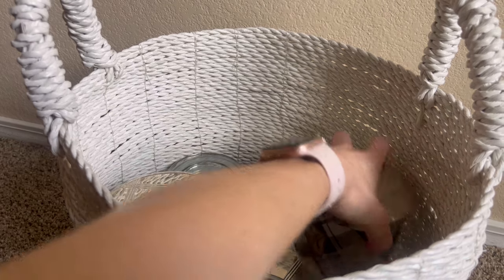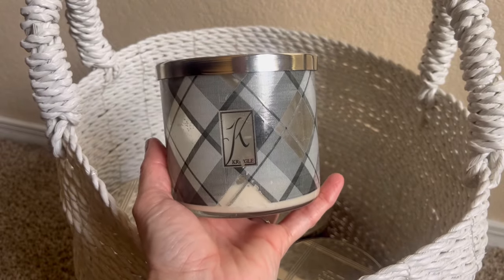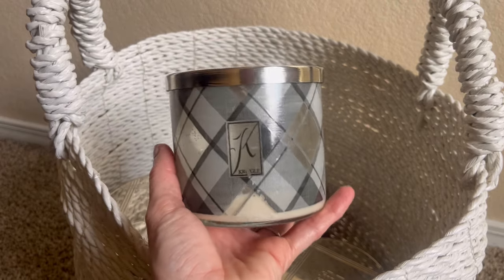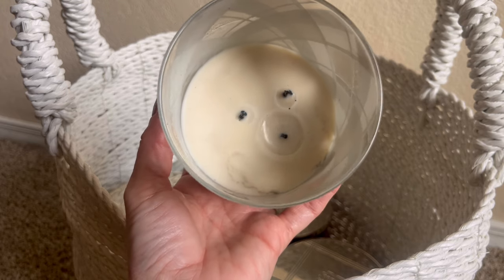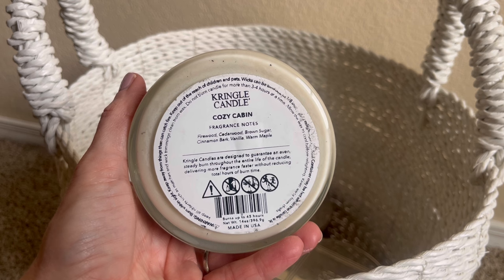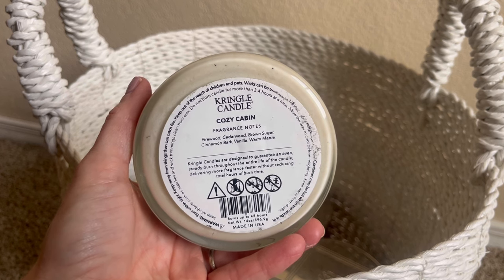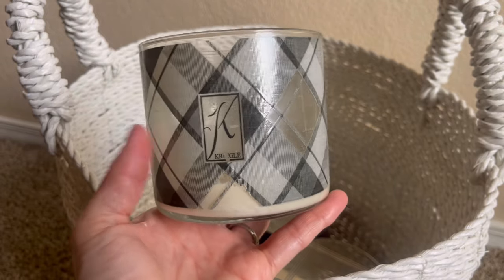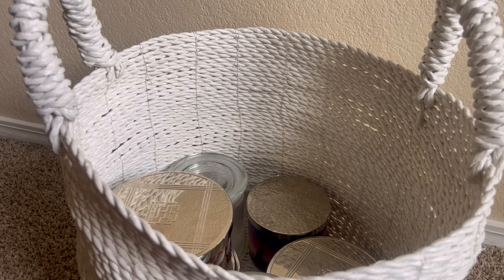I also had Cozy Cabin in a three-wick from late 2022. Sorry if you see me dusting this off — I keep my candles in my garage in a box stored next to a big container of flour, so some excess flour gets on them. You can see the wicks kind of moved here — that's because the wick clips detached when I extinguished them with the wick dipper, as I was just talking about with Kringle. The fragrance notes on Cozy Cabin are firewood, cedarwood, brown sugar, cinnamon bark, vanilla, and warm maple. It's definitely cedarwood and firewood; the brown sugar is not caramelized and I don't detect red-hot cinnamon. It's woodsy but not cologne-woodsy. I really liked the painting-style packaging on this one.